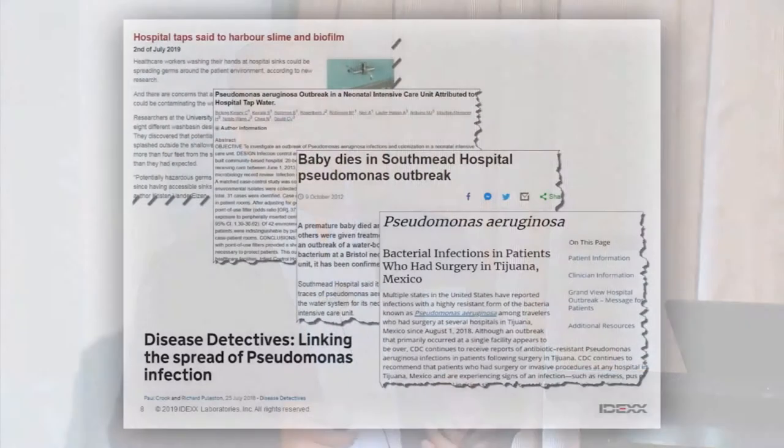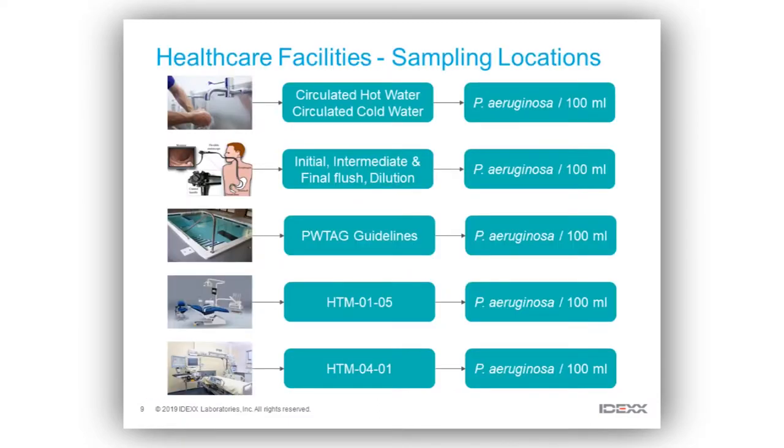Sadly, even though we do our best to try and eradicate Pseudomonas aeruginosa from situations where at-risk patients are coming into contact with it, we still do have that occurring. There have been cases where sadly at-risk groups have had fatal infections — neonatal deaths from the presence of Pseudomonas aeruginosa — so it is important for us to look specifically for this pathogen.